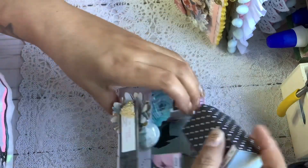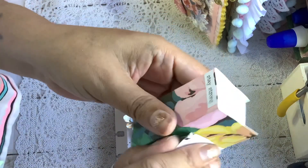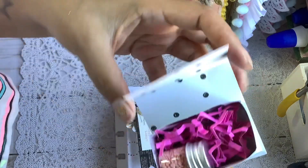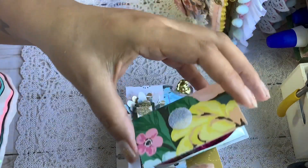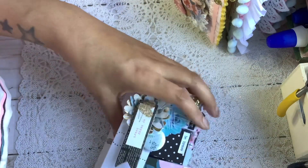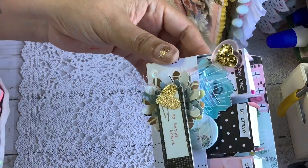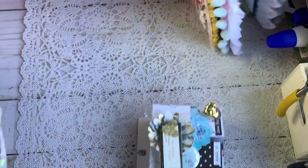That's the happy mail for my Patreon! Check out my Patreon if you want information on my swaps, digital downloads, tutorials, and monthly happy mail. Thank you guys for watching and I will see you guys next time, bye!